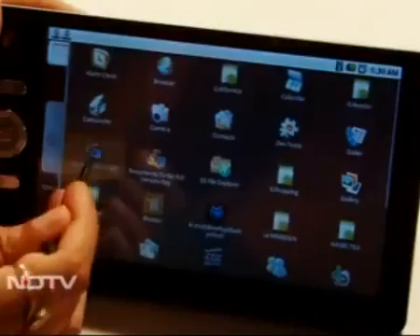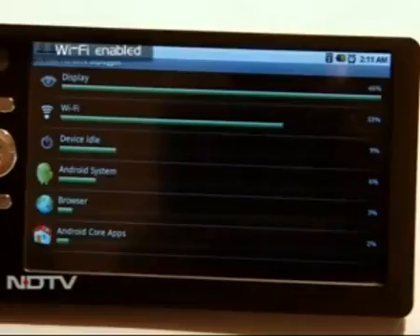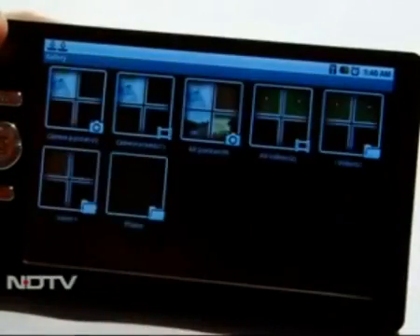But that wasn't all. The fact that the tablet handled the Android OS fairly smoothly was a surprise. The tablet is Wi-Fi enabled, which made our first browsing experience simple and quick. At $35, it's a fairly impressive little package.